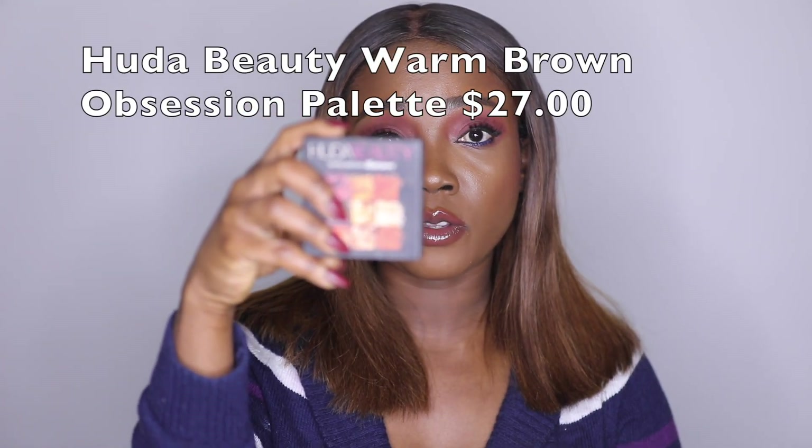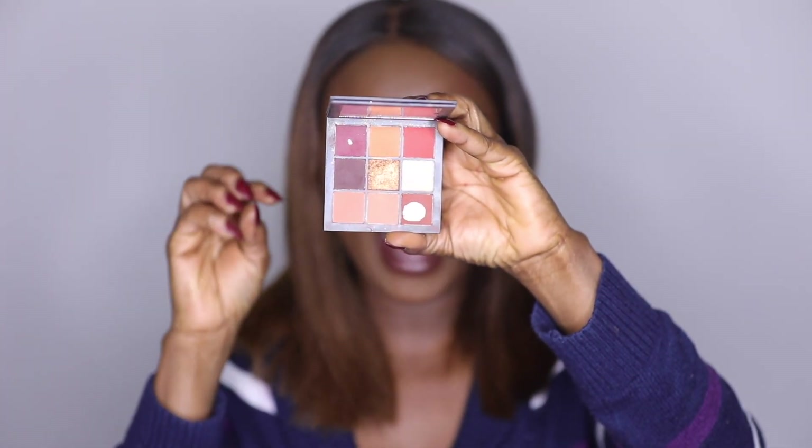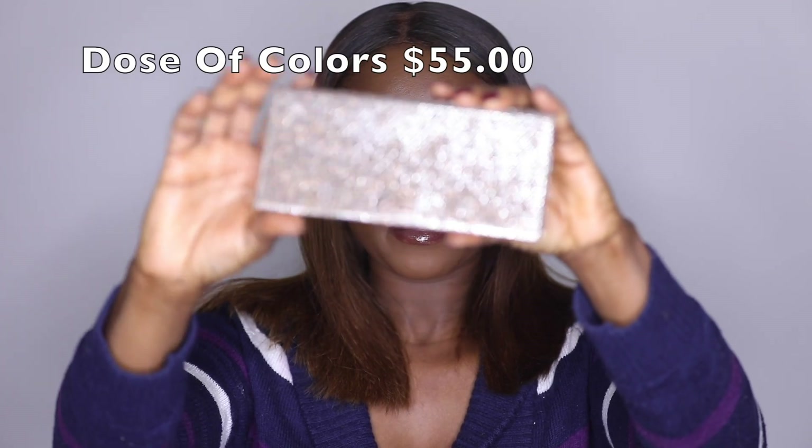For eyeshadow palettes, I have the Huda Beauty Warm Obsessions palette. I love it because it has all my everyday transition colors, it's very blendable, and I love warm palettes — this is perfect for that. The other palette I use when I want to go glam is the Dose of Colors Desi and Katy Francation palette. I love it for its warm transition shades and especially the shimmers — they're so pretty, easy to blend, and I don't need to spray my brush first.